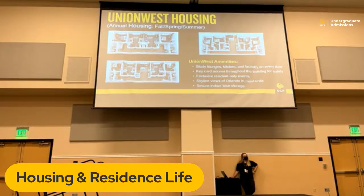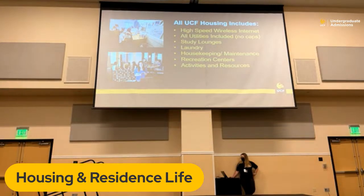Laundry, when you're living here as an on-campus resident, is done through our laundry app — it shows you which machines are being used and which are empty. All UCF housing includes wireless internet and all utilities. Housekeeping and maintenance varies by community: if you're in a freshman-only shared bedroom, we typically have weekly housekeeping. If you're in an apartment-style, it's more personal responsibility, but housekeeping services are still available. We also have activities, resources, and proximity to our recreation centers.